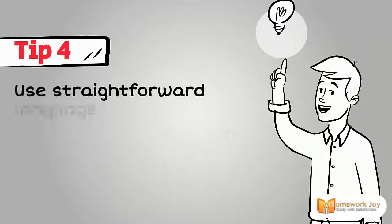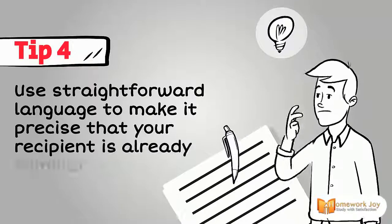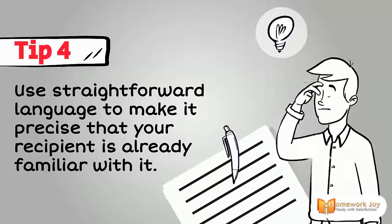Tip 4. Use straightforward language to make it precise, using terms that your recipient is already familiar with.